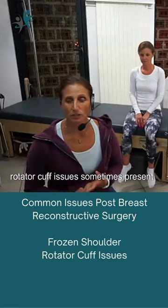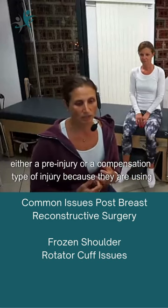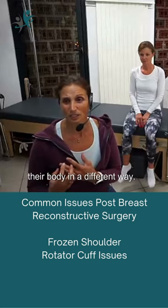Rotator cuff issues sometimes present themselves as well. That tends to be either a pre-injury or a compensation type of injury, because they're using their body in a different way.